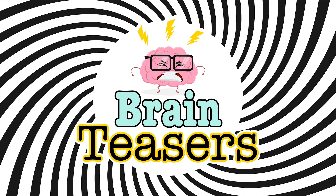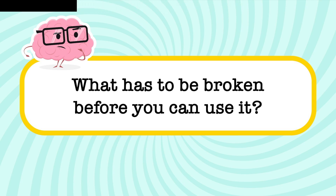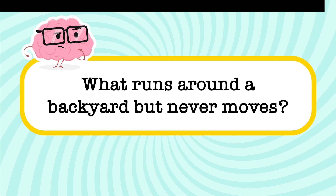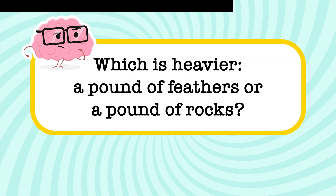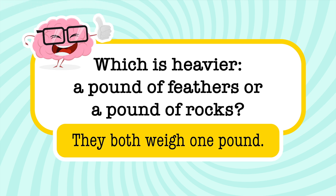Exercise your brain by shouting out the answers to some brain teasers. What has to be broken before you can use it? An egg. What runs around a backyard but never moves? A fence. Which is heavier, a pound of feathers or a pound of rocks? They weigh the same amount — one pound.